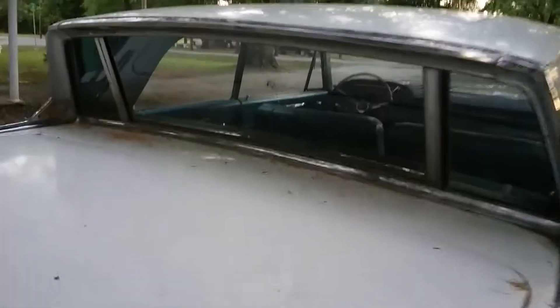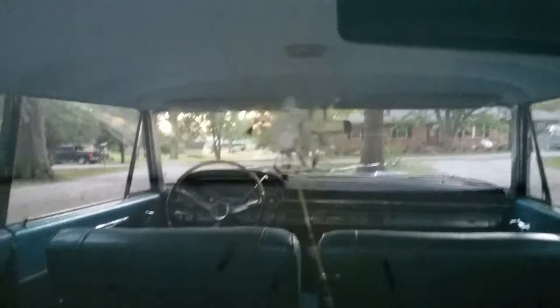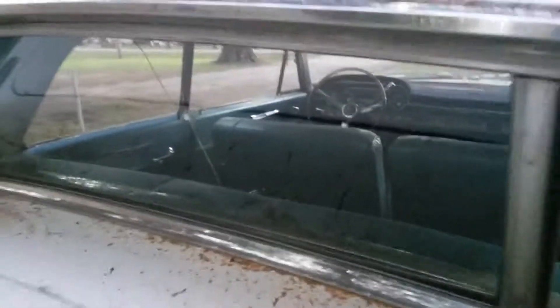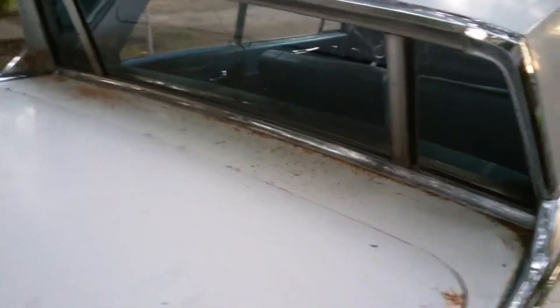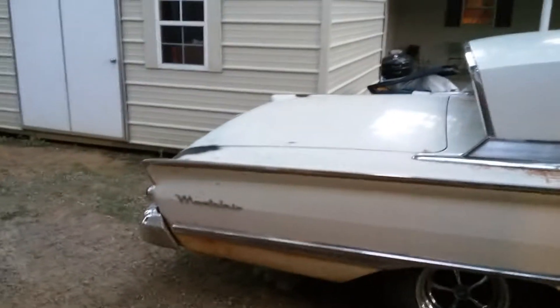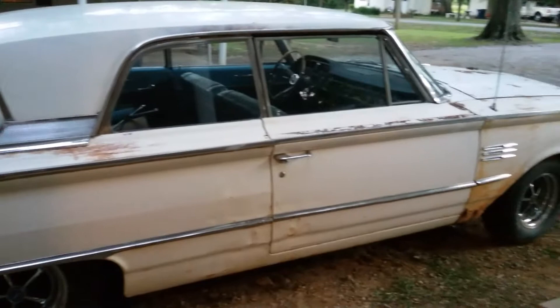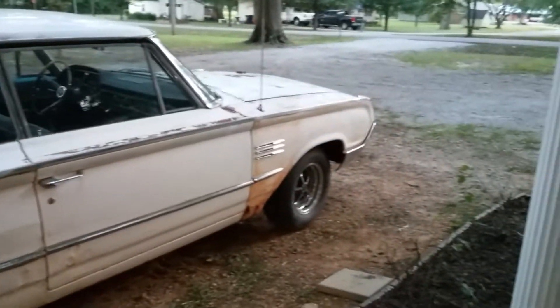Here's that rear window and here's that crack. I'm not sure what happened — it's not a bullet hole, I think a rock hit it or something, but it's still intact. I'll just kind of get a sweeping motion of it and let you see the inside from here.